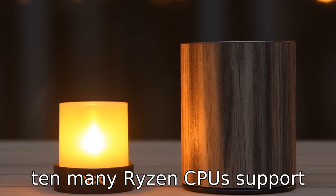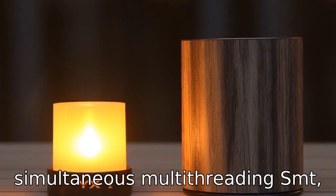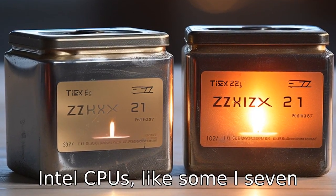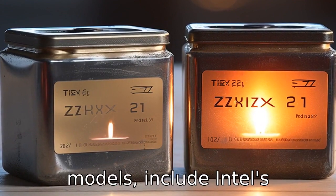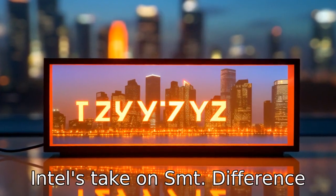Difference ten: many Ryzen CPUs support simultaneous multi-threading, or SMT, which allows each core to handle two threads at once. On the other hand, only higher-end Intel CPUs, like some i7 models, include Intel's hyper-threading technology — Intel's take on SMT.